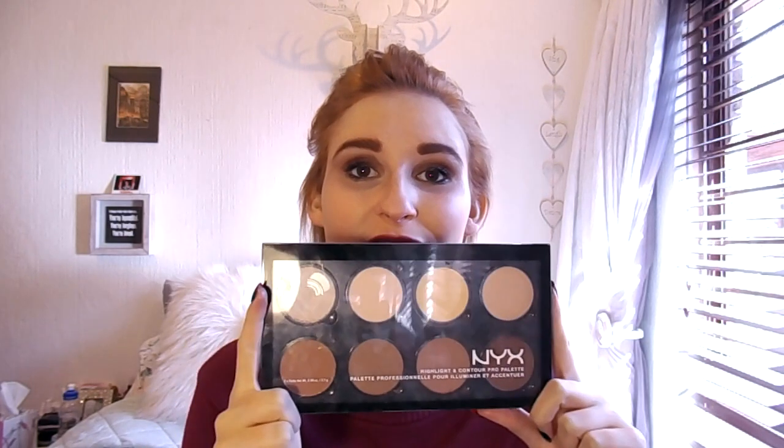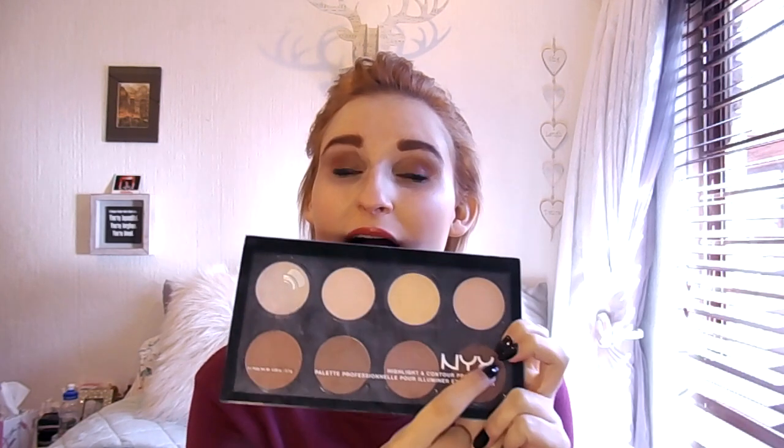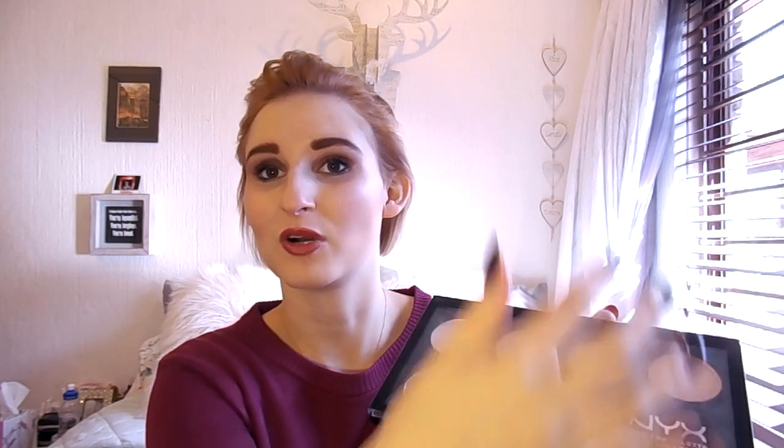The NYX Highlight and Contour Pro Palette is one of my absolute favorites. I love it — I use the darkest color on my eyebrows and it just does everything. It's got all the highlighters too. If you're in the US or UK you can replace each shade individually as it finishes, which is great. In South Africa unfortunately they haven't brought that out yet, but nonetheless an amazing palette and something I would definitely recommend.